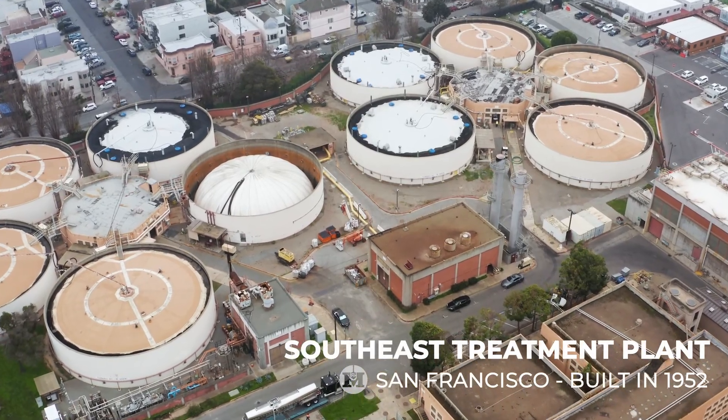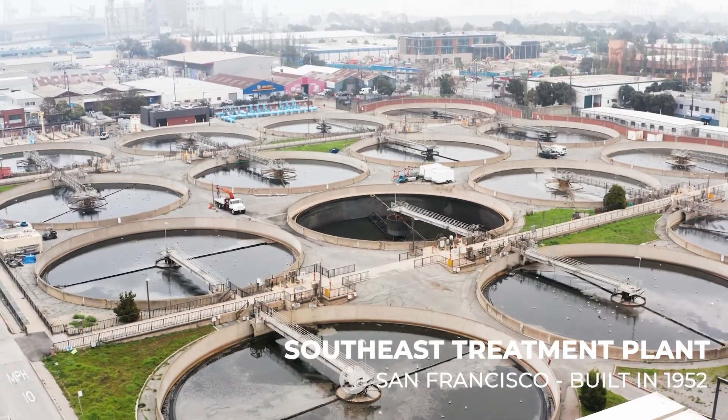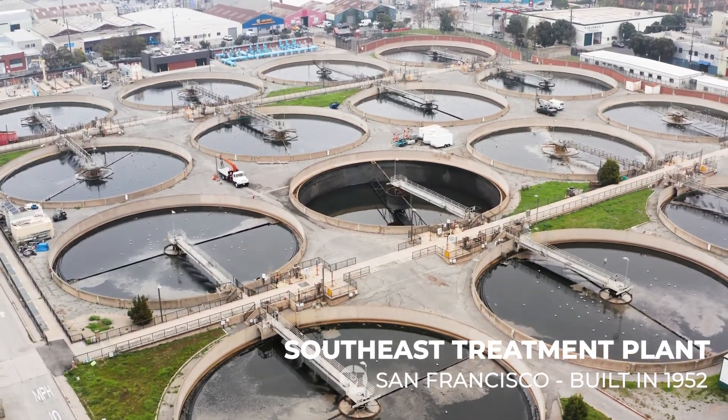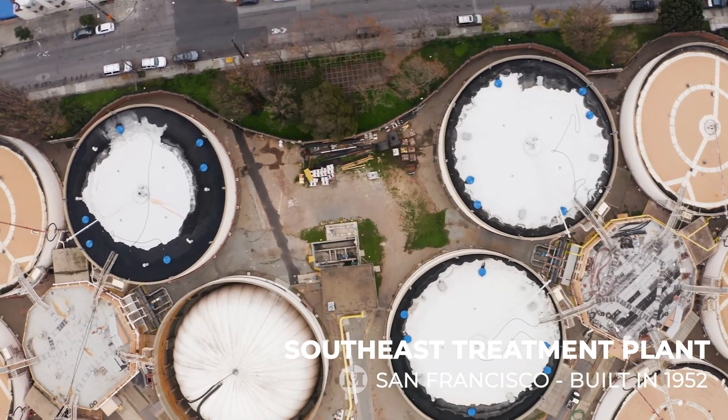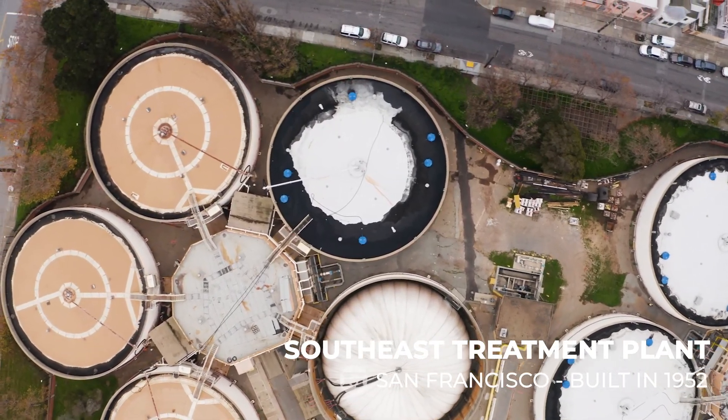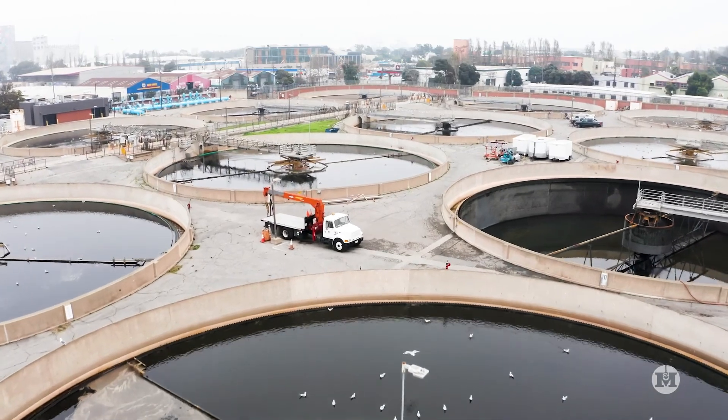Built in 1952, the Southeast Treatment Plant in San Francisco, California treats 80% of the city's wastewater. Many of the plant's aging facilities need to be upgraded to meet modern seismic standards, while improving operational reliability and flexibility.